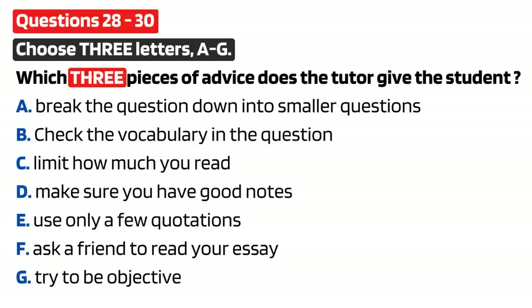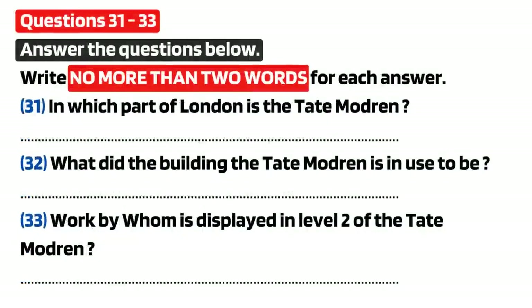That is the end of part three. You now have half a minute to check your answers. Now it turns to part four. Part four.